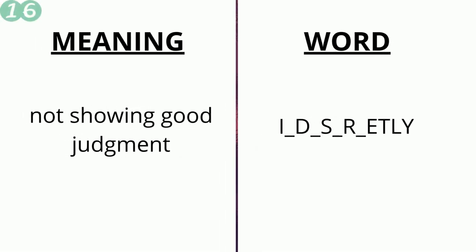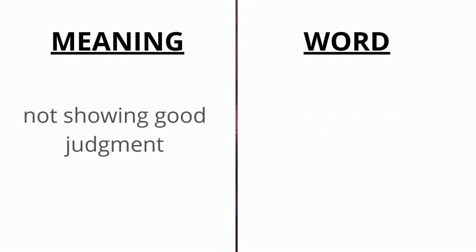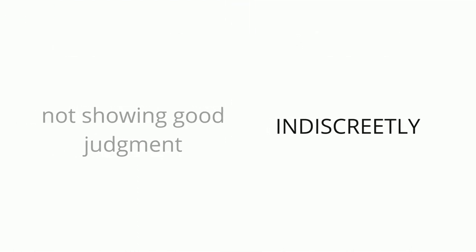The meaning of the sixteenth word is 'not showing good judgment' and the word is i _ d _ s _ r _ e t ly. The correct answer is 'indiscreetly'.